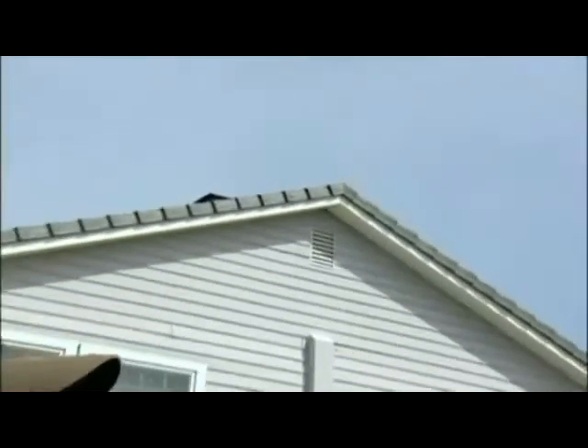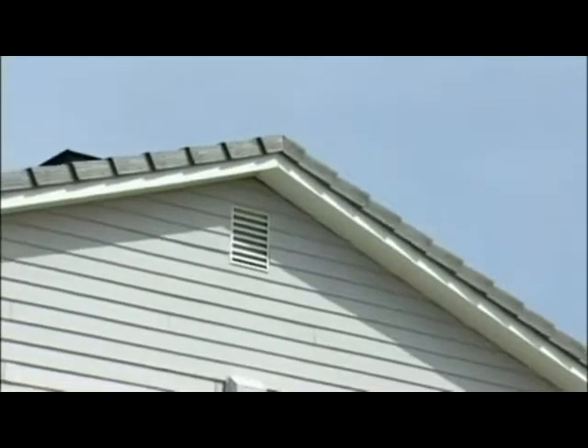Attic fans generally will suck cool air in through a vent, and you have to penetrate the roof on top. With a solar attic fan, a key benefit is that you don't have to have an electrician come and wire the fan. Sometimes attics don't have any electricity available up there, so that adds increasing cost.